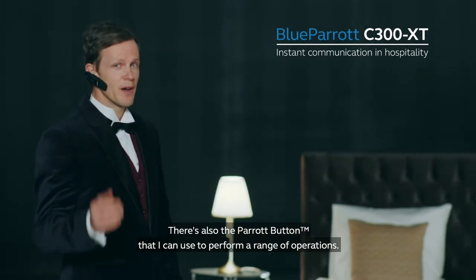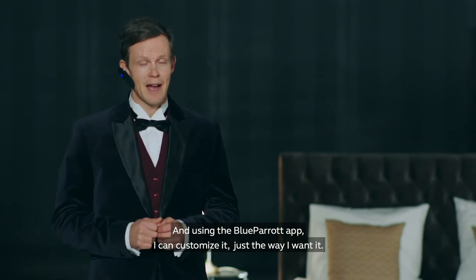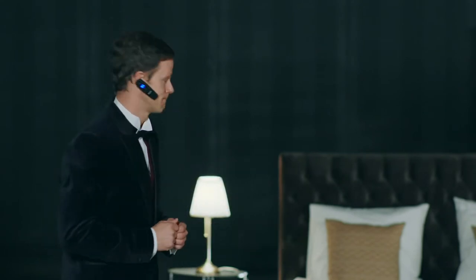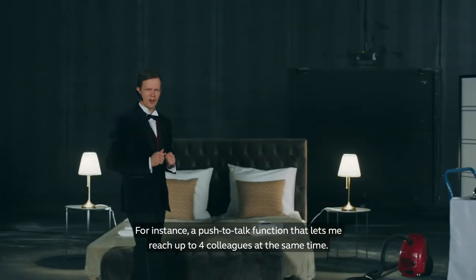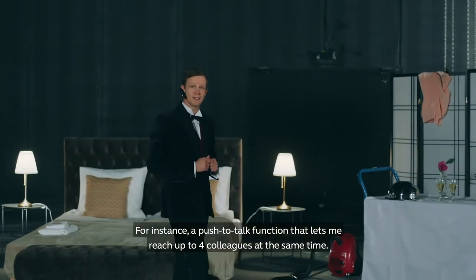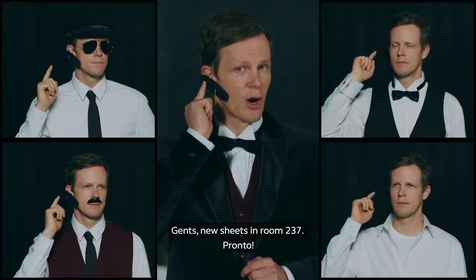There's also the Blue Parrot button that I can use to perform a range of operations. And using the Blue Parrot app, I can customize it just the way I want it. For instance, a push-to-talk function that lets me reach up to four colleagues at the same time. Gents, new sheets in room 237. Pronto.